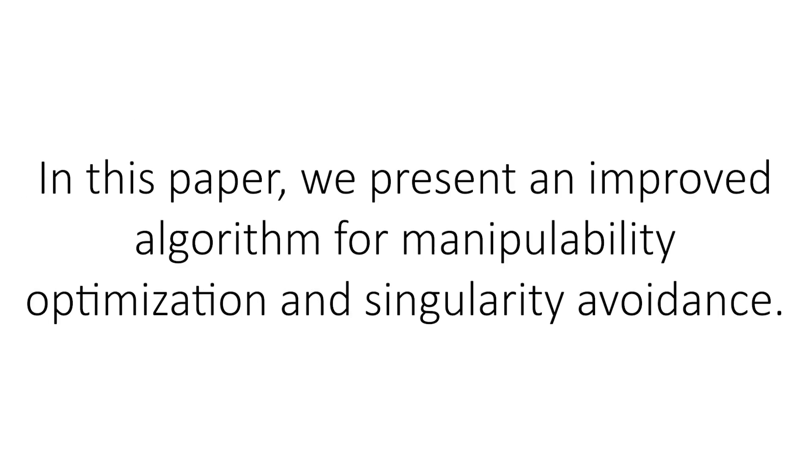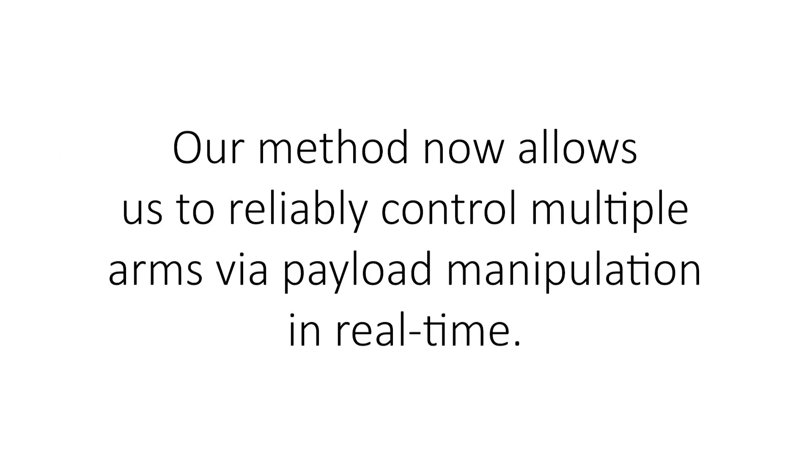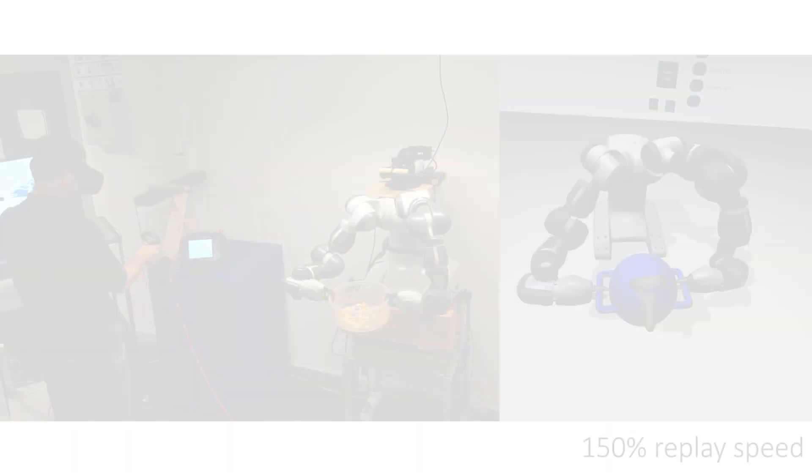In this paper, we present an improved algorithm for manipulability optimization and singularity avoidance. Using Newton's method with a projected gradient, we are able to improve the motion tracking of our interface while simultaneously improving the manipulability index. Our method now allows us to reliably control multiple arms via payload manipulation in real time.